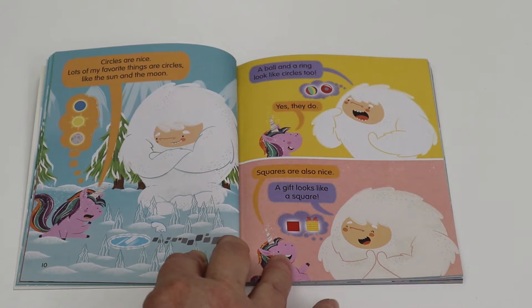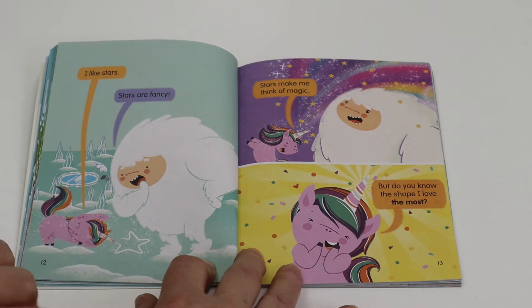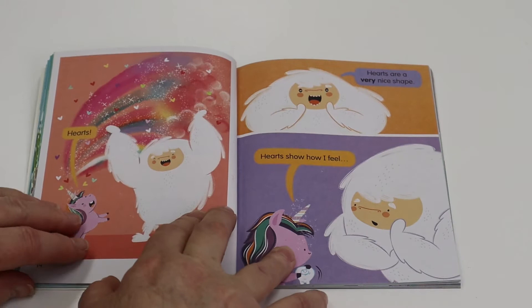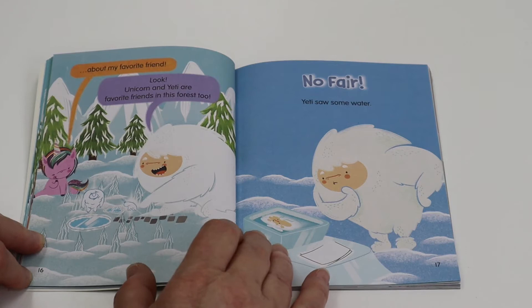Squares are also nice. A gift looks like a square. I like stars. Stars are fancy. Stars make me think of magic. But do you know the shape I love the most? Hearts. Hearts are a very nice shape. Hearts show how I feel about my favorite friend. Look, Unicorn and Yeti are favorite friends in this forest too.